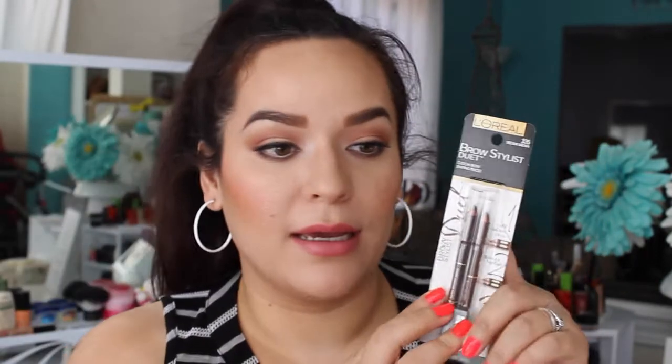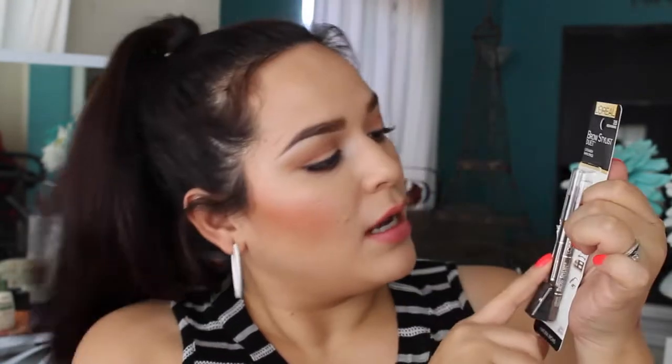The next product I already tried and did a quick first impression on — it's the L'Oreal Brow Stylist Duet. It comes like this with a little sharpener and two brow pencils, one lighter and one darker. I can't say too much about it yet or you won't watch the review video, so stay tuned for that.